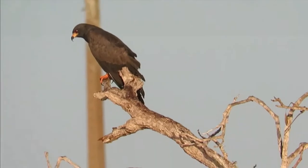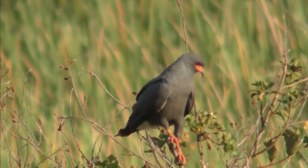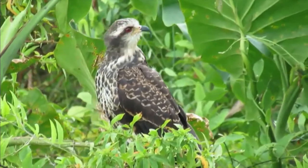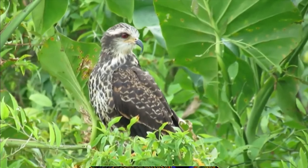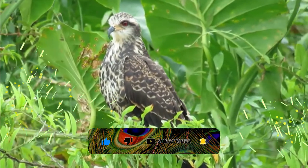Adult males have dark blue-gray plumage with darker flight feathers. Their legs and cere are reddish-orange, and their irises are red. Adult females have dark brown upper parts and heavily streaked pale underparts, with a whitish face with darker areas behind and above the eyes. Their legs and cere are yellow or orange, and their irises are orangish-brown.